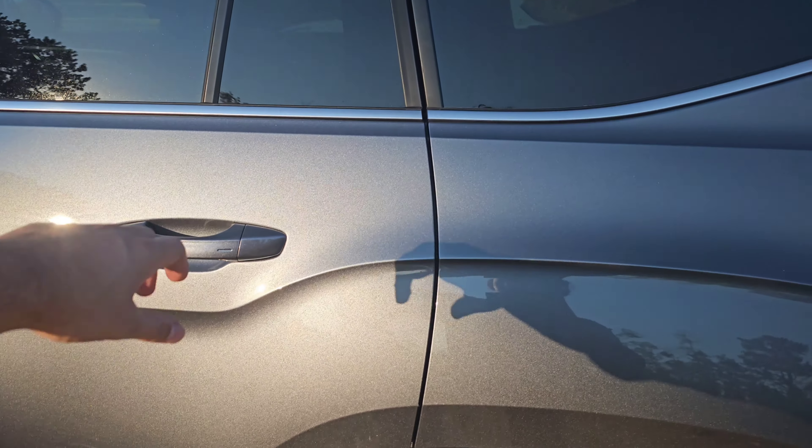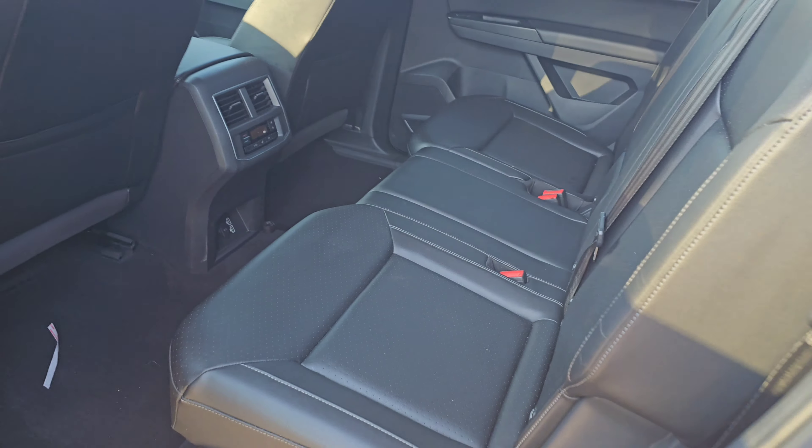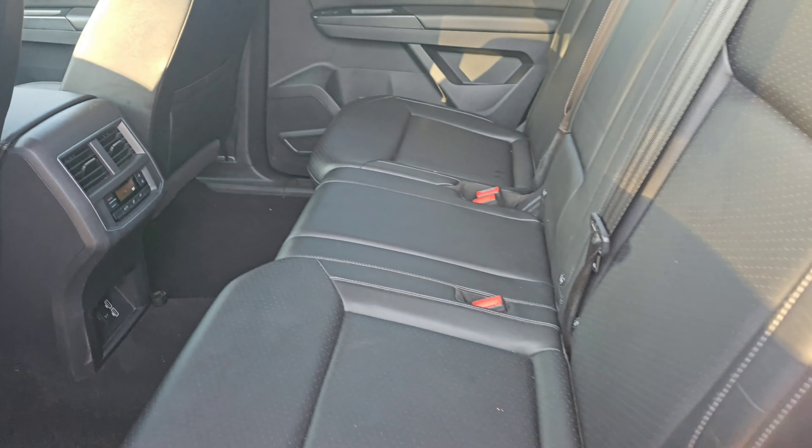Coming into the backseat, there's just tons of space back here. I'll go ahead and climb in here, just so you can see how much. I'm about 5'10", and I've got this much space between my knees and the front seat, so I can extend my legs all the way out.